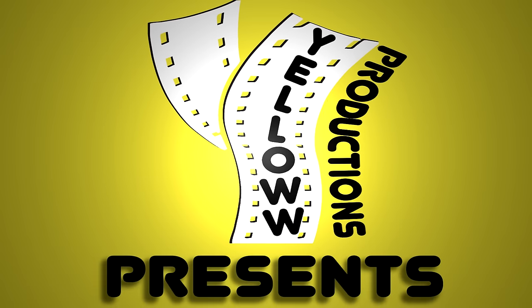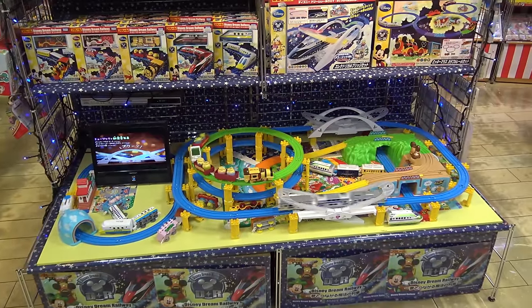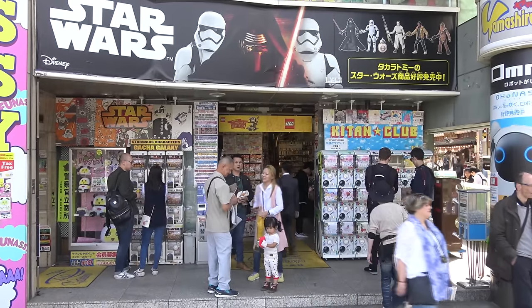Yellow Productions presents the best toy stores in Tokyo, Japan. Japan is known for some of the most creative toys worldwide, and Tokyo has some of the best toy stores in the whole country. In this video, I'll show you my favorite toy stores and how to get to them.